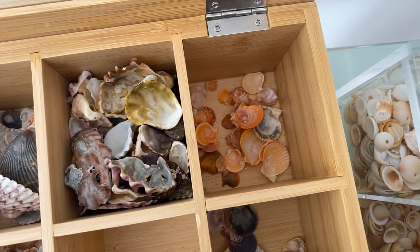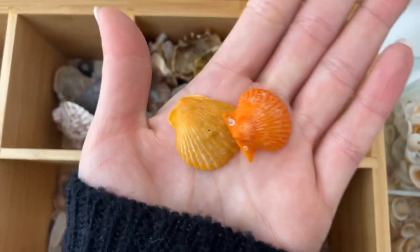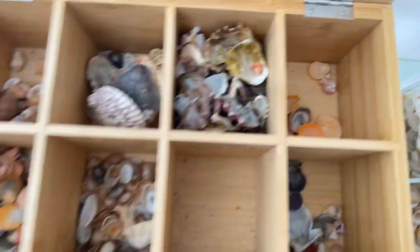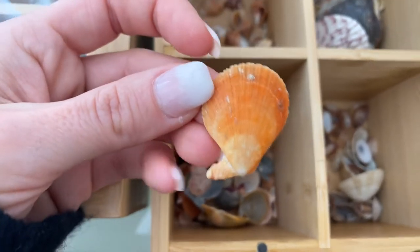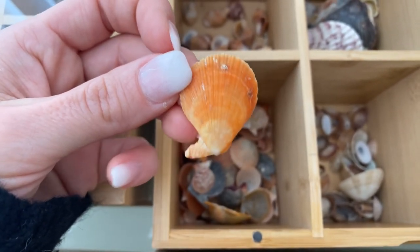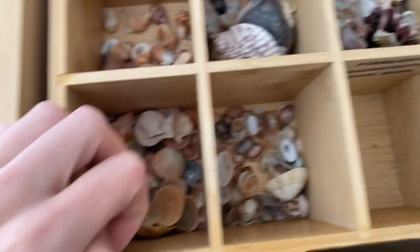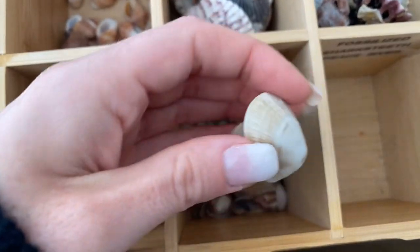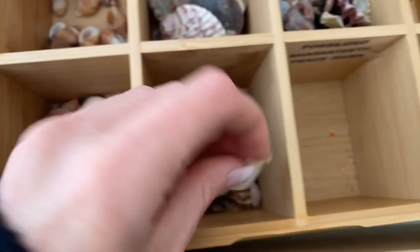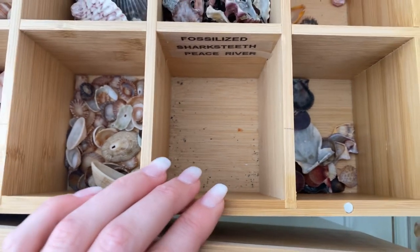Here we have rough scallops and Atlantic Bay scallops — just a little mix of bright orange and bright yellow scallops. They're very pretty and they're small. Here we have red scaly scallops — they're usually more red and solid. They only have like one wing on one side; they don't have both, and that's how they come. A lot of people think they're broken when they're not. These are limpets — I think there's four different species and three of them have holes and one doesn't. The next box is going to be fossilized shark teeth from the Peace River — I'm going to be filling that one up later this week.